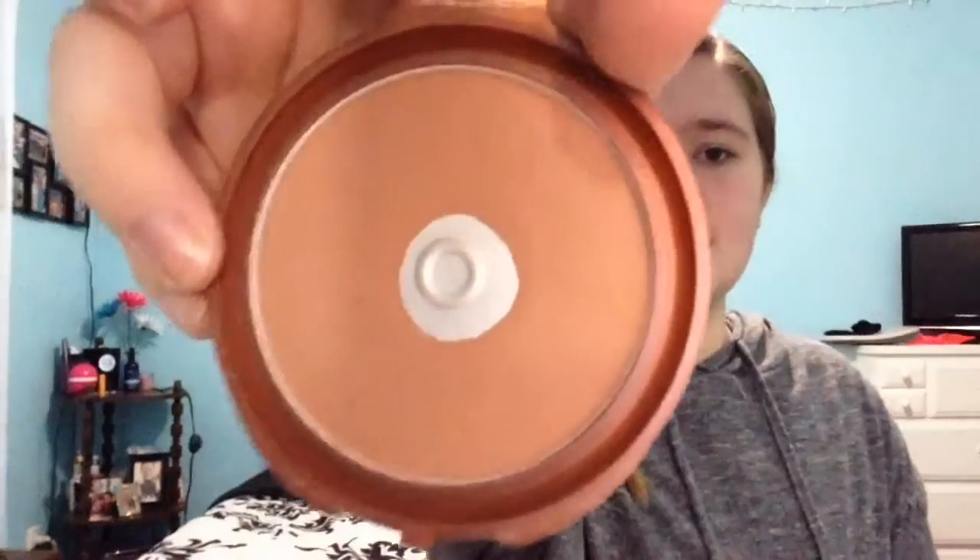The next thing I see is my bronzer, and that is the NYC Smooth Skin Bronzing Face Powder in 720A, and it is a matte bronzer. I have another one — it looks the same but with more powder. I thought I was going to run out soon, but I'm not yet. My store didn't have it, but when me and my mom went one time and it was in stock, I said we need to get it before it's gone. So I haven't used the new one yet.